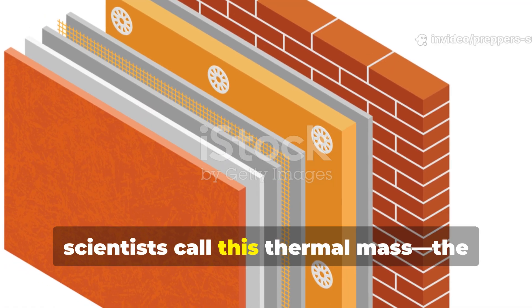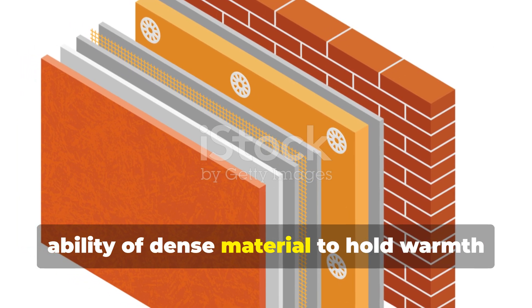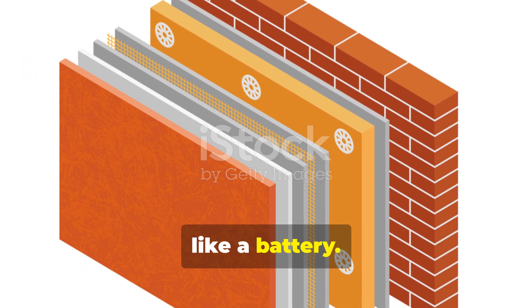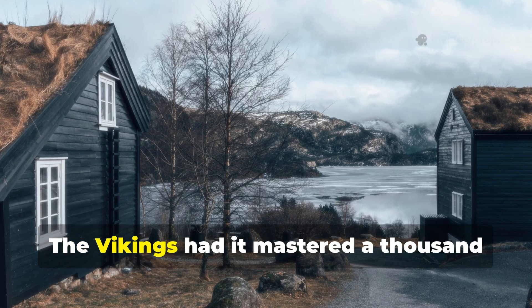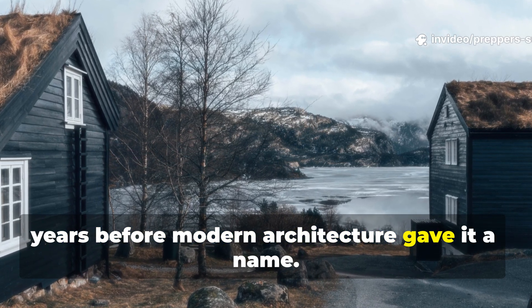Today scientists call this thermal mass — the ability of dense material to hold warmth like a battery. The Vikings had it mastered a thousand years before modern architecture gave it a name.